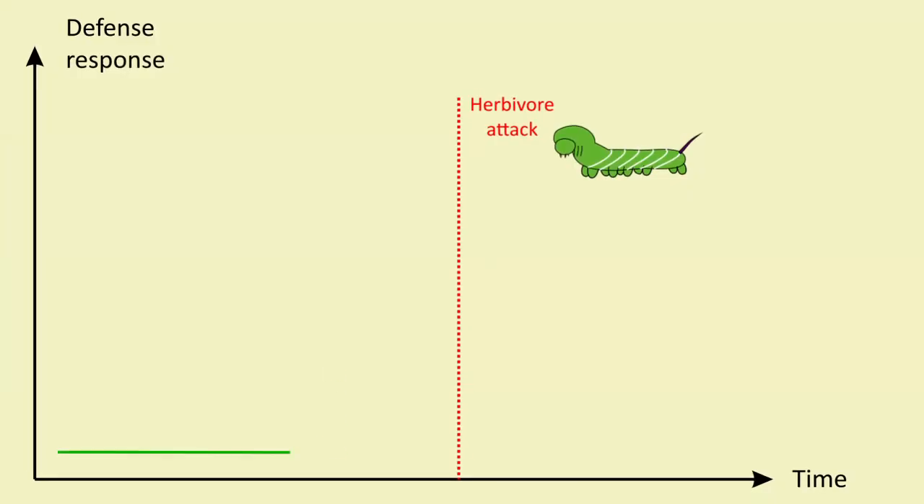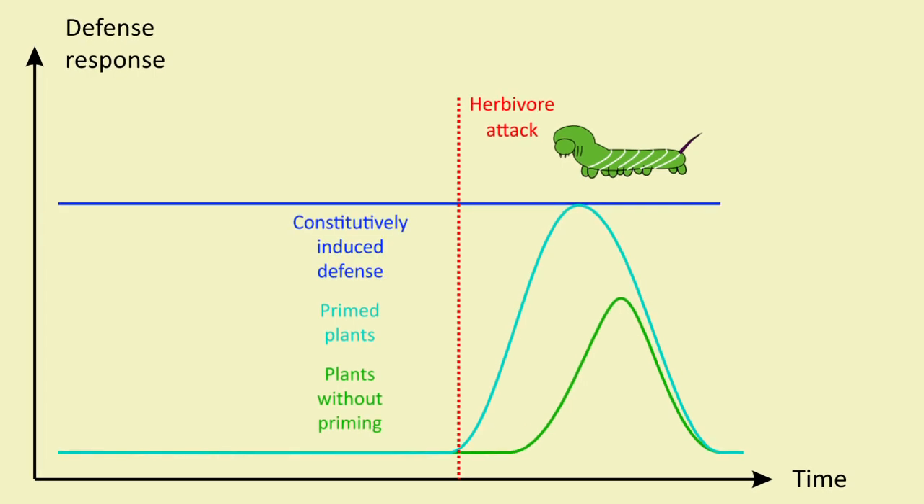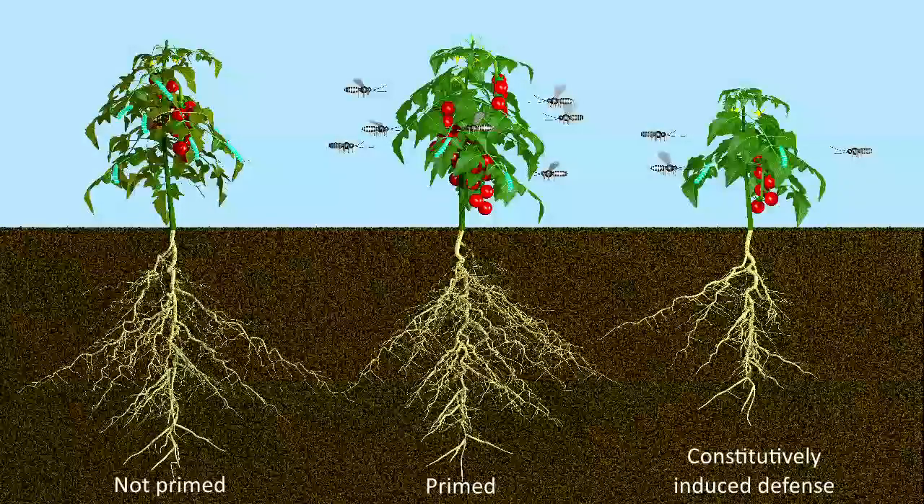In summary, primed plants will set off a faster and stronger defence reaction against a given herbivore than plants without priming. At the same time, defence priming does not consume much of a plant's resources. Differing from the precautionary production of defence compounds — continuous defence — defence priming does not result in large changes of plant metabolism as long as plants are not actually attacked. Primed plants, therefore, do not incur metabolic expenses, which would eventually translate into reduced growth.